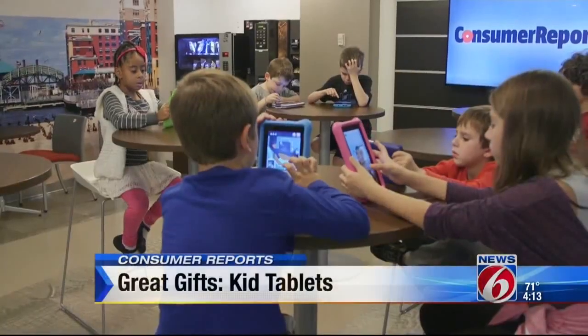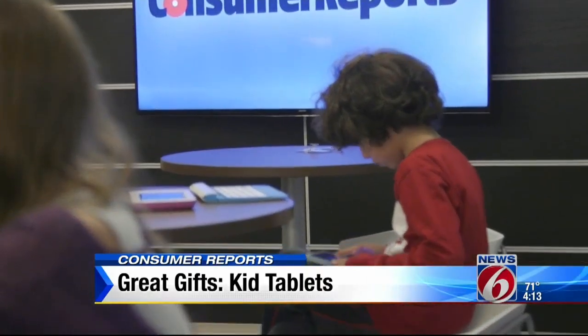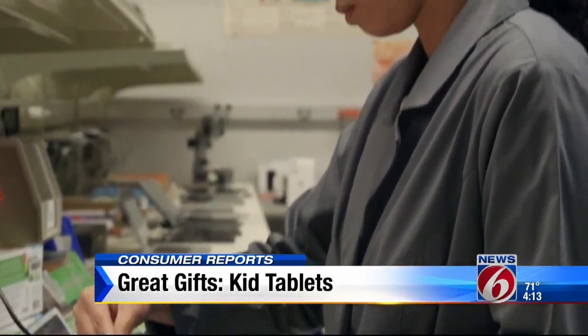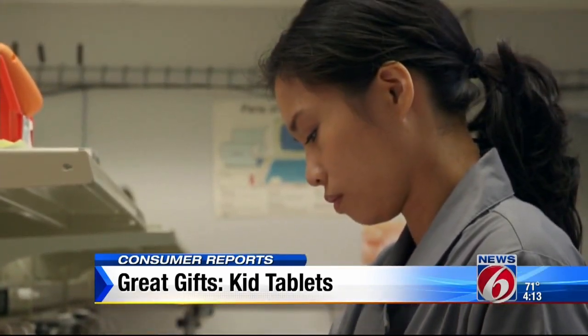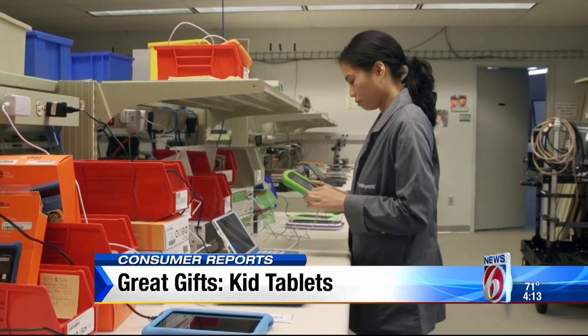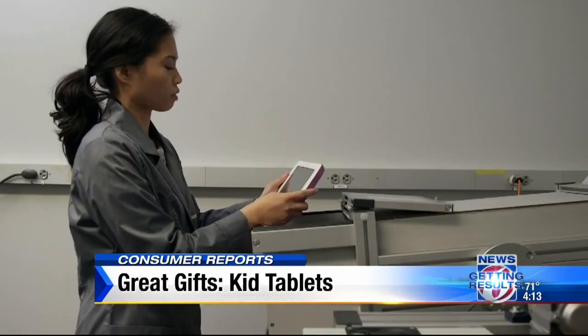That was about the last noise we heard from these kids at Consumer Reports once they got their hands on the current batch of tablets. But the children weren't the only ones trying them out — Consumer Reports experts put over a dozen kids' tablets through a series of tests, checking their responsiveness, screen quality, readability, and battery life.